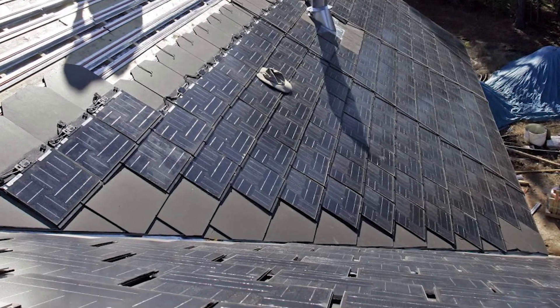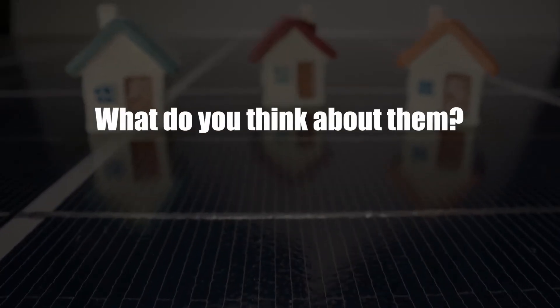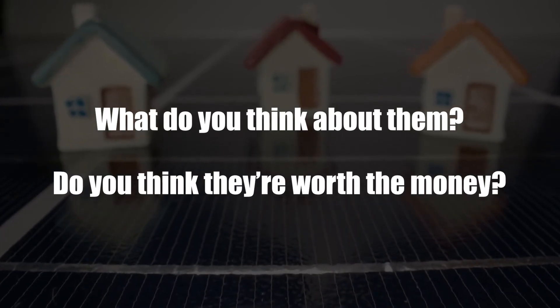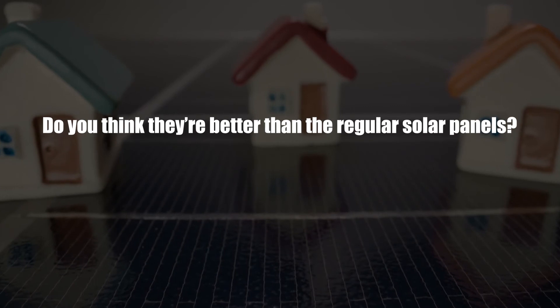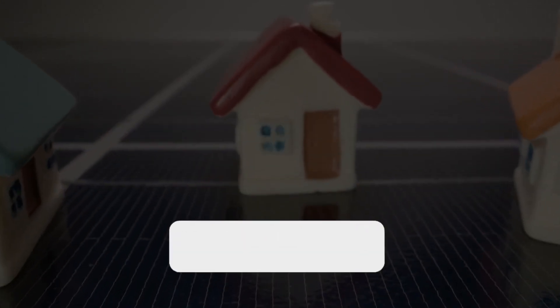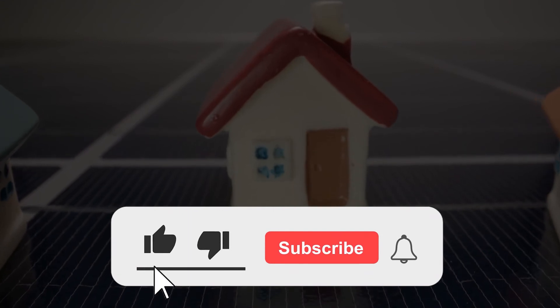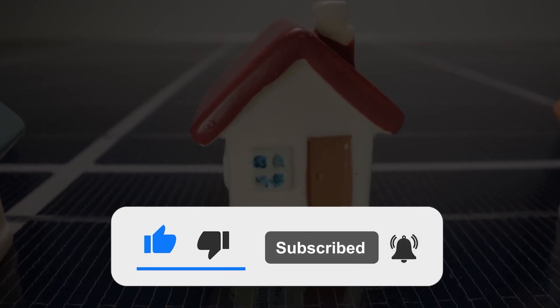And there you have it — a breakdown of Tesla's solar shingles. What do you think about them? Do you think they're worth the money? Do you think they're better than the regular solar panels? Drop your thoughts and opinions in the comments section below. Don't forget to subscribe if you haven't and smash that notification bell so you can keep up with our latest updates on Tesla. See you next time!